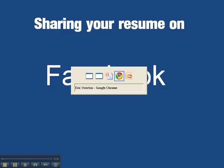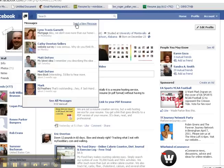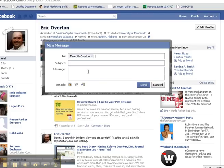First, we're going to go to Facebook and from my Facebook page I'm going to go up to the little bubble and select Messages, then select New Message. In the To box, when I start typing it's going to pull up a list of my friends. You can put up to 20 friends in any one message, so it's a great way to send out 20 blast messages to people who might be in your industry or might be able to help you in your job search.